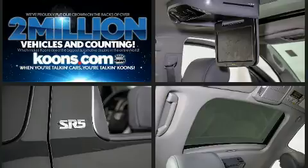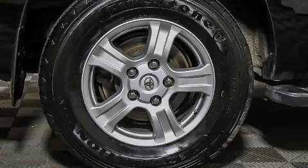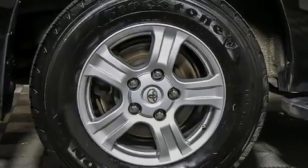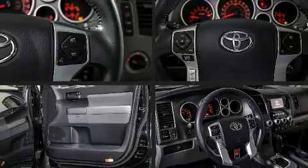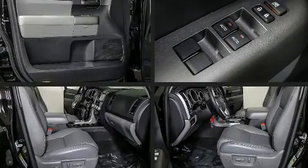Toyota ensures the safety and security of its passengers with equipment such as dual front impact airbags, head curtain airbags, traction control, brake assist, ignition disabling, and four-wheel disc brakes with ABS. With electronic stability control supplementing mechanical systems, you'll maintain precise command of the roadway.